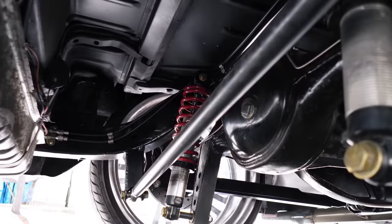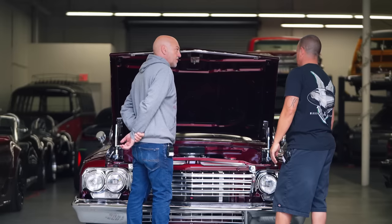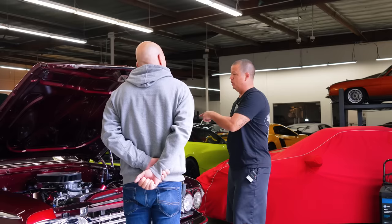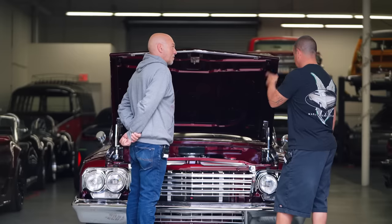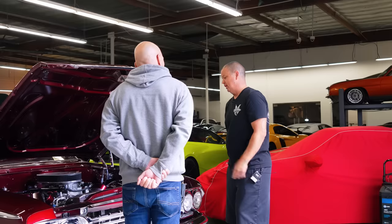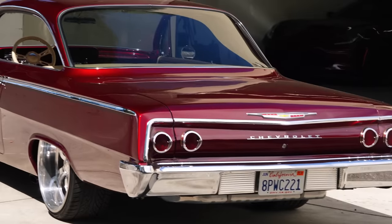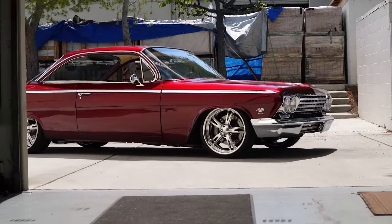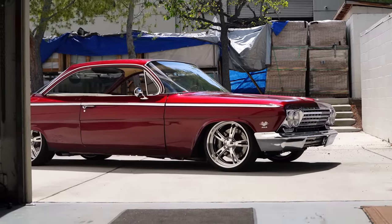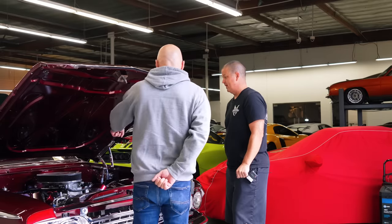Did you have this car built or did you do a lot of it yourself? We did a lot of it in my garage. Once I four-linked the rear end we broke it with the first motor. John at Jazz Hot Rod did the rear end again and it's been holding up with this bigger motor. We fit it all together in my garage, took it all apart, had it painted separately, and it came out really good.